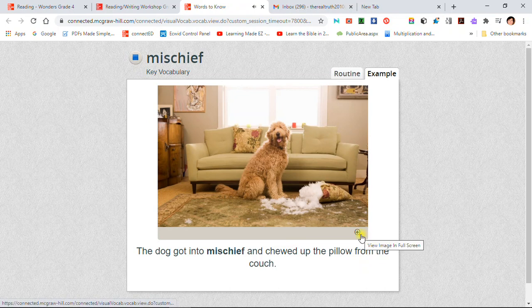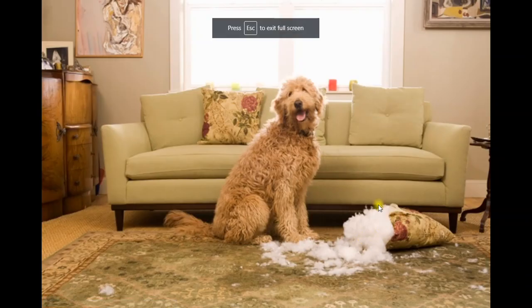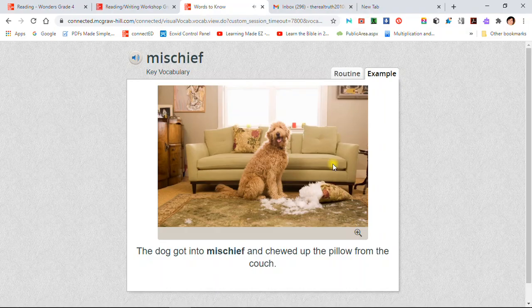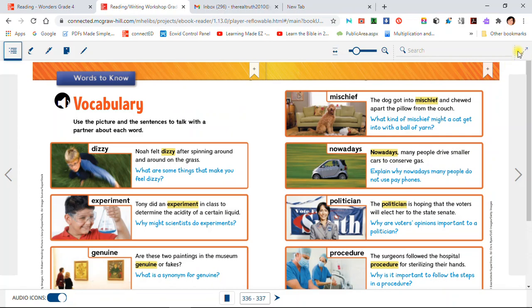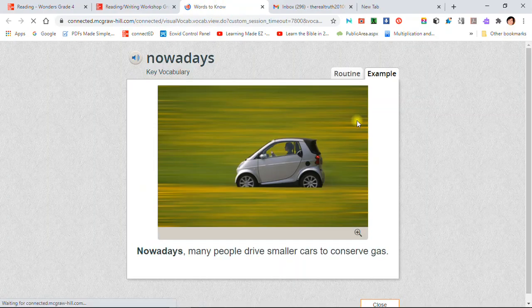Mischief: The dog got into mischief and chewed up the pillow from the couch. Nowadays: Nowadays, many people drive smaller cars to conserve gas.